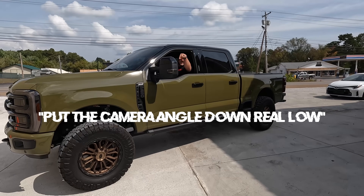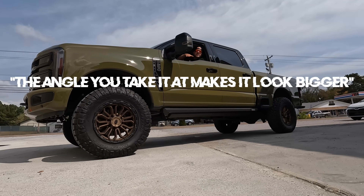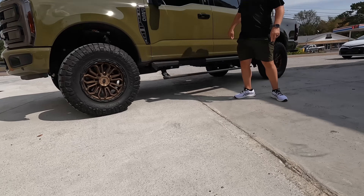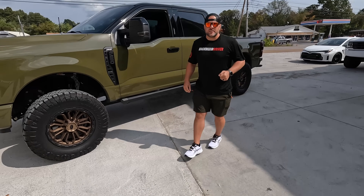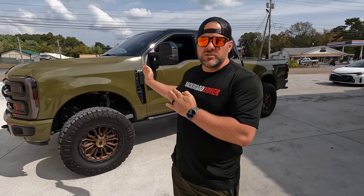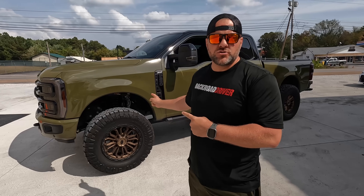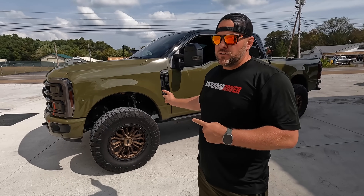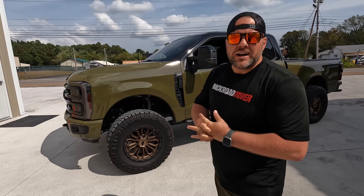Put the camera angles down real low — even lower. The angle you take it at makes it look bigger. Very important. Do I look bigger? These are not dad shoes. These are daddy shoes. If you can afford to drive an F-250 Lariat with lots of good packages on it, then you probably have enough money that you have to wear white shoes.